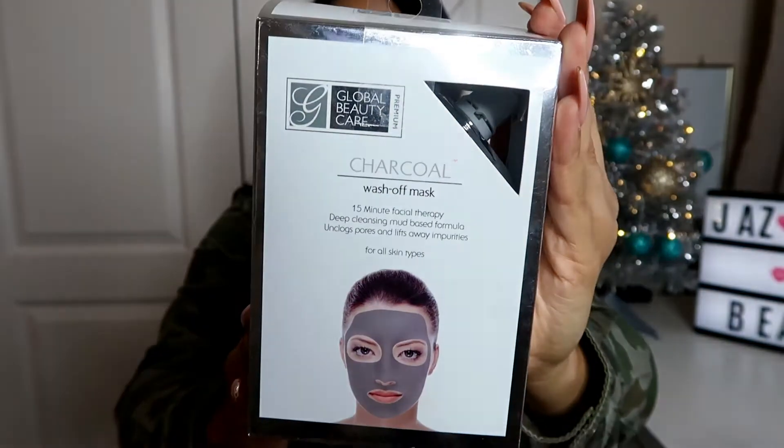The next one is the Global Beauty Care Charcoal Wash Away Mask — a 15-minute deep cleansing mud mask formula that unclogs pores and lifts away impurities, for all skin types. I got this one at TJ Maxx, and you can also find it at Marshall's since they carry the same brand. It was only five dollars and you get a big package for that price. It definitely makes your skin very soft and beautiful once you wash it away and apply your moisturizer.